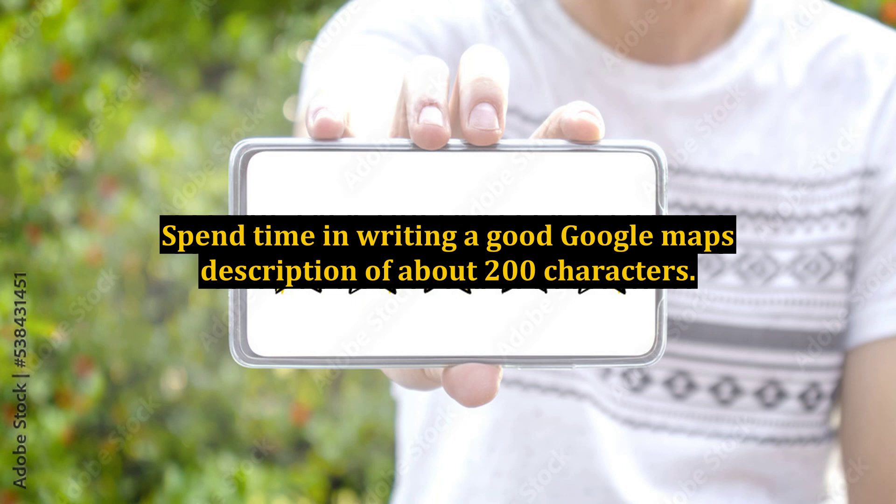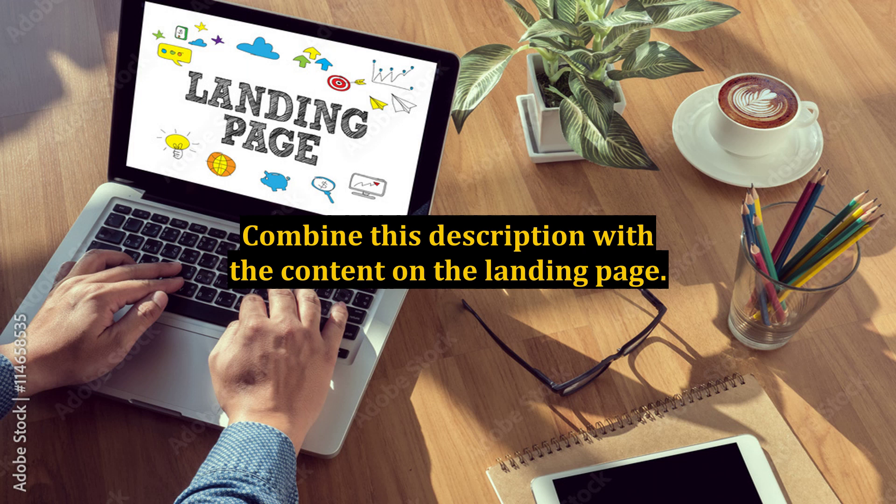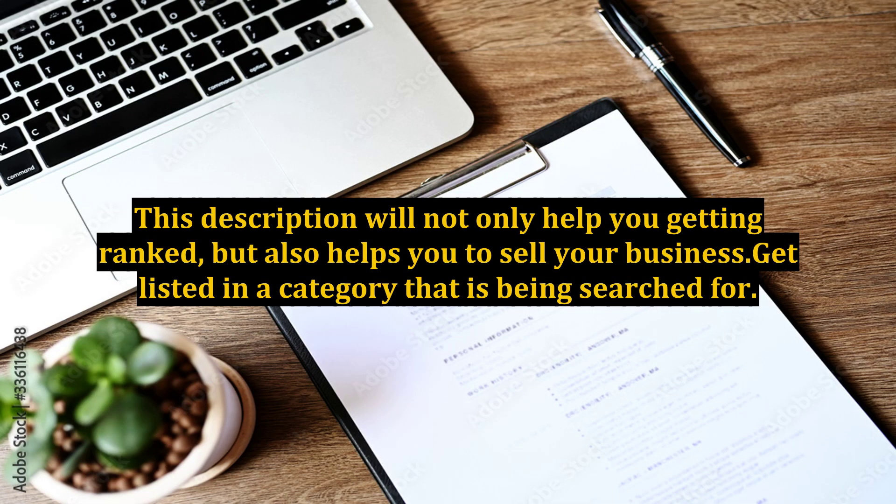Spend time writing a good Google Maps description of about 200 characters. Combine this description with the content on the landing page. This description will not only help you get ranked, but also helps you to sell your business.